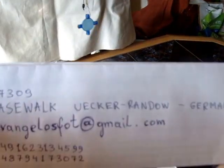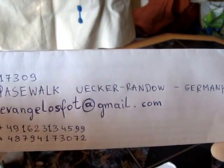That's all. Thank you for watching. If anybody is interested, here are my contact details.